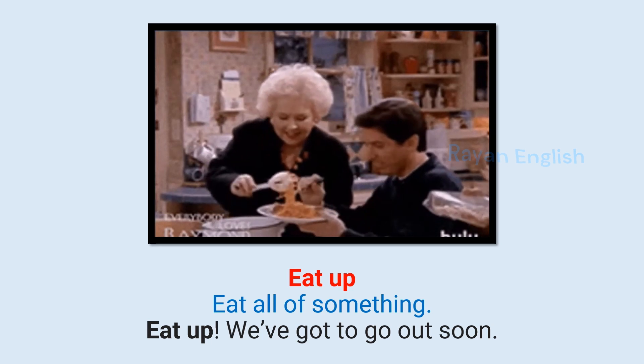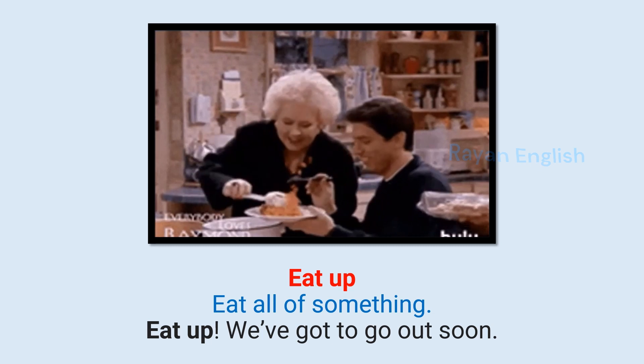Eat up: To eat all of something. Eat up — we've got to go out soon.